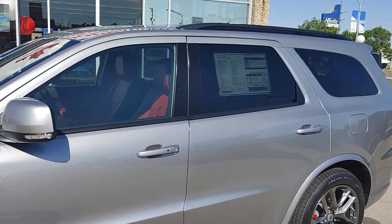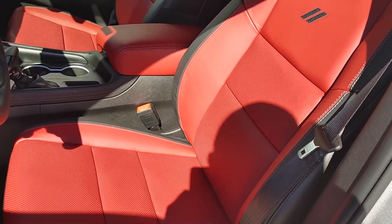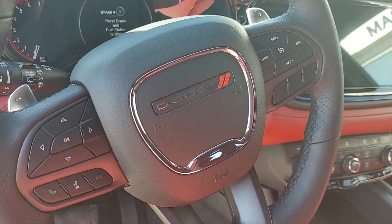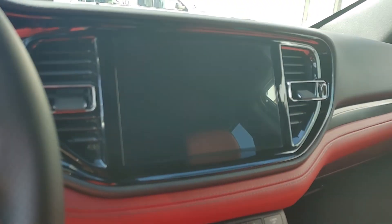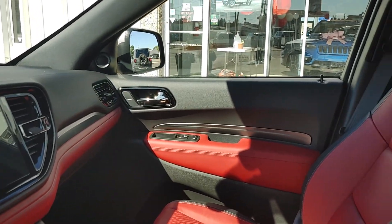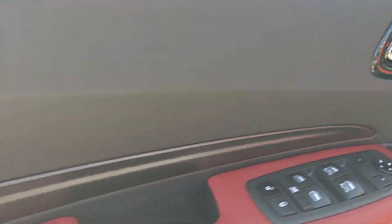Let's have a look inside. All-wheel drive. Red leather interior. You have heated seats, you have cooled seats on here. Paddle shifters, all your controls on the steering wheel. 10-inch Uconnect screen — it's amazing. No sunroof on this one. Dual climate control. Memory seats. That red leather is awesome.